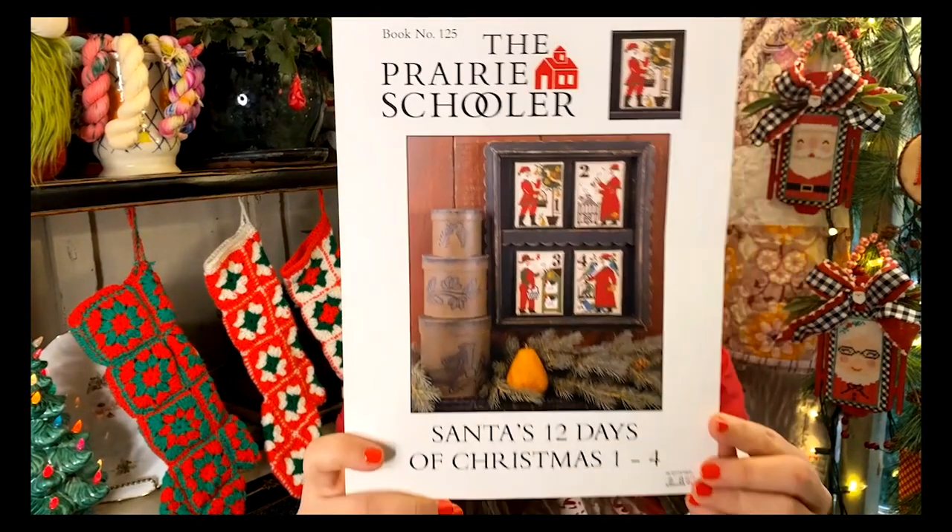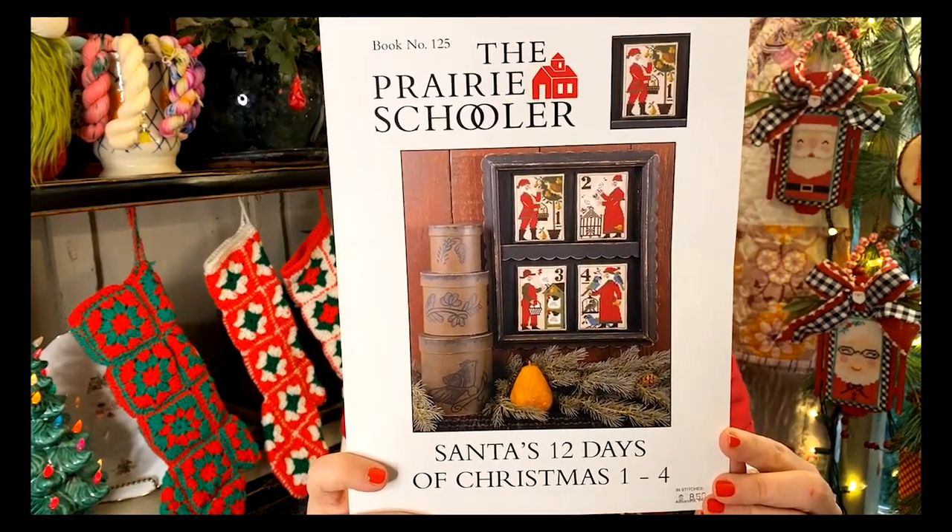We've been talking about this a while on Floss Tube, but let me tell the story here on Stitchmas. Everybody knows the Prairie Schooler Santa's 12 Days of Christmas. I'm a 12 Days of Christmas junkie in the ornament scheme — I don't have a full set yet, but one day I hope to have multiple sets because I think it's super fun.